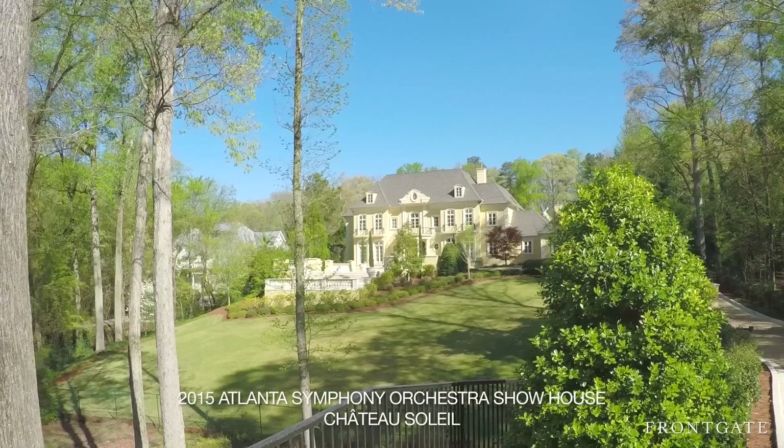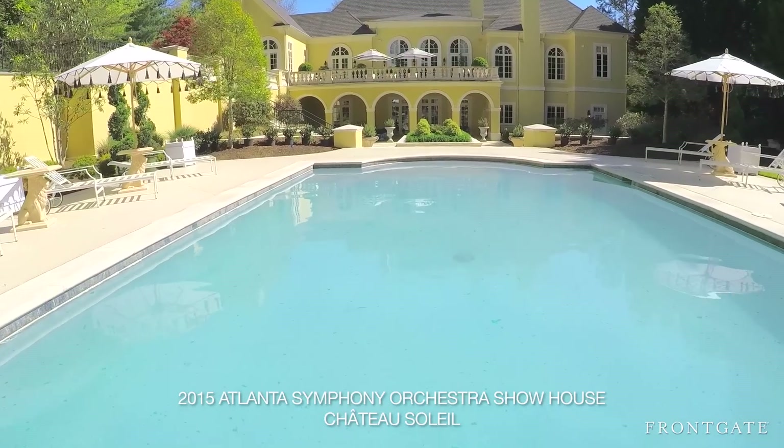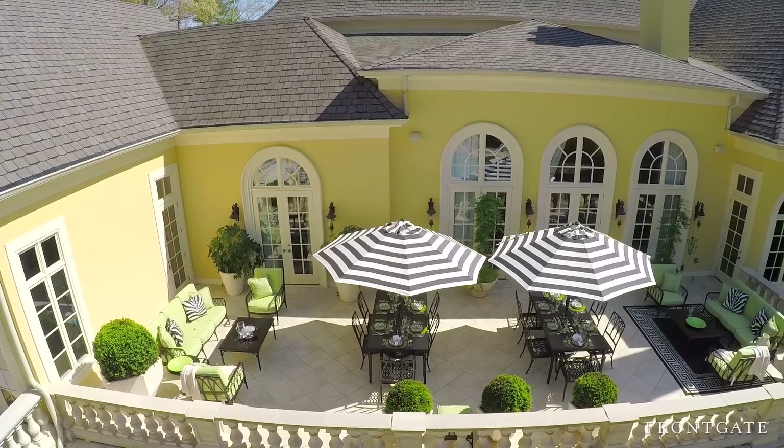This year's show house is a very traditional estate. It has such a strong stature from the street with an architectural style that really speaks for itself.